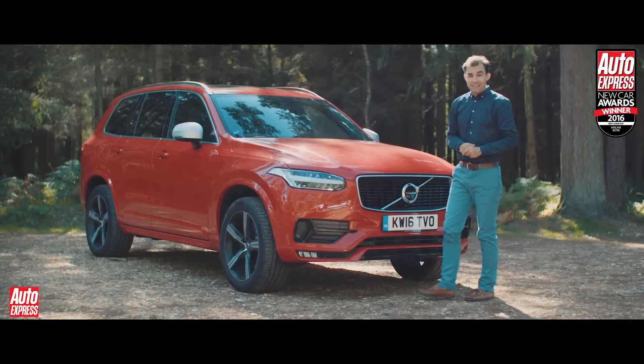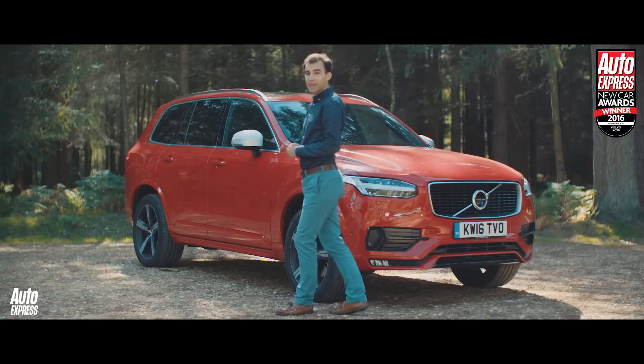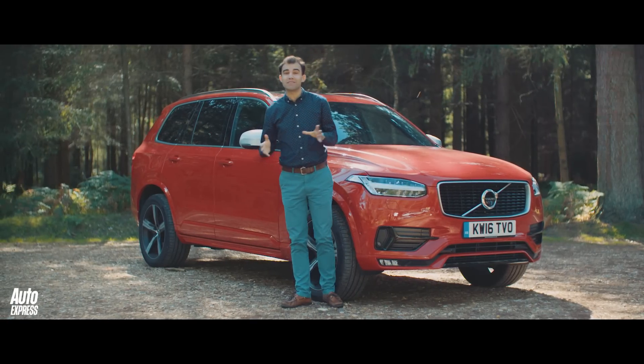This is the Volvo XC90, and it has scooped the Auto Express Best Large SUV award in 2015 and 2016. Here are the reasons why it's been our award winner for two consecutive years.